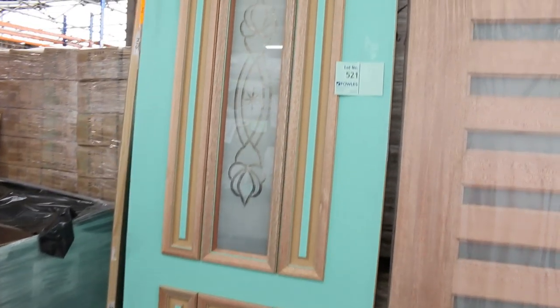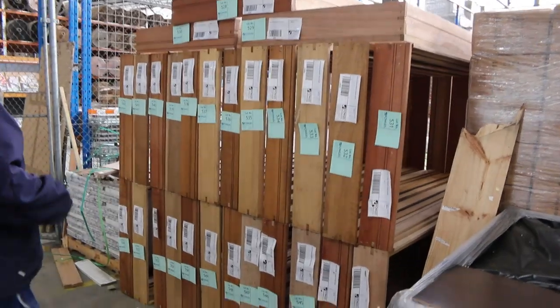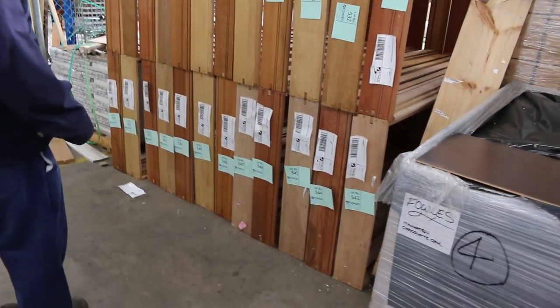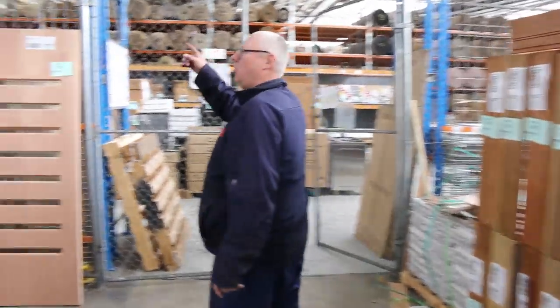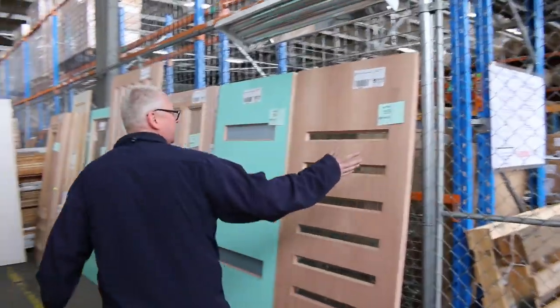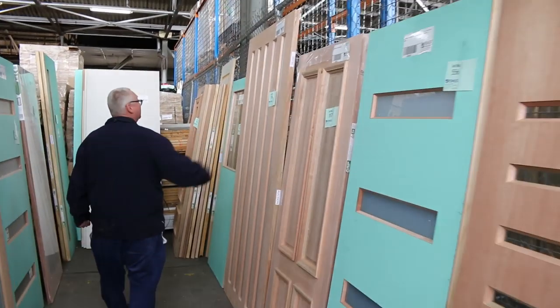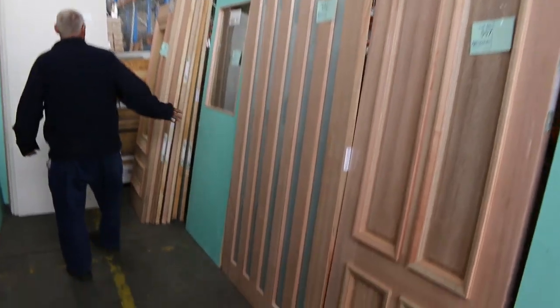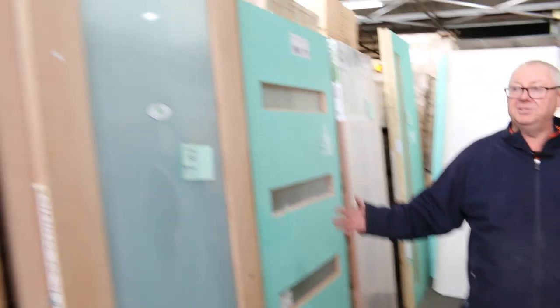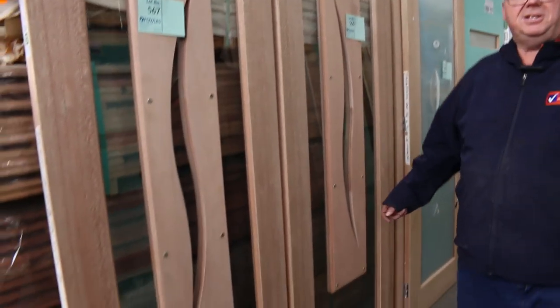Lot 521 is an interesting one with a nice glass panel — it's a 2340x920 door. Over here we've got a heap of 820 external warranty door frames — a mountain of those as well. I've got four pallets of high bay lights this week. Have another look at some of these doors starting at lot 555 — beautiful entry doors, big massive doors worth hundreds and hundreds of dollars, but they'll be unreserved and go to the highest bidder. Lots 566 and 567 are absolutely fantastic.